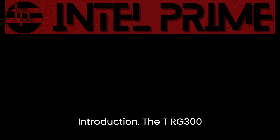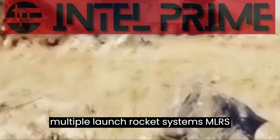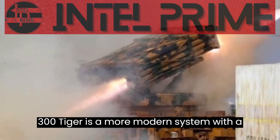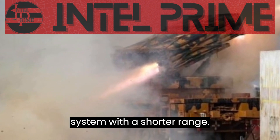The TRG-300 Tiger and the T-122 Sicaria are both multiple launch rocket systems (MLRS) developed by Turkey. The TRG-300 Tiger is a more modern system with a longer range and greater accuracy, while the T-122 Sicaria is a more affordable system with a shorter range.